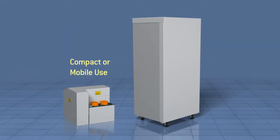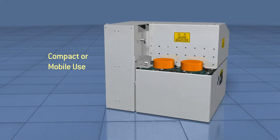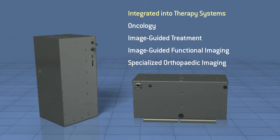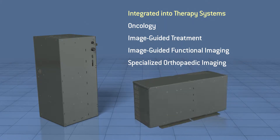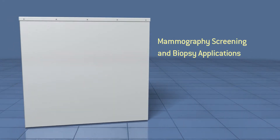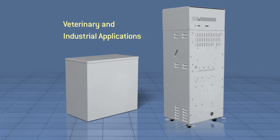CPI's customized generator solutions are used in systems with limited space, integrated into specialized therapy systems, designed for mammography screening and biopsy applications, and extend into other markets including veterinary and industrial applications.